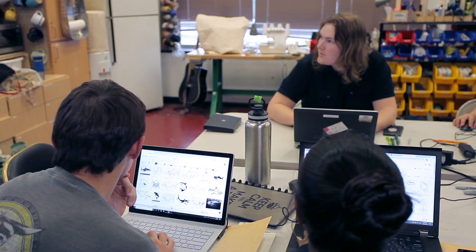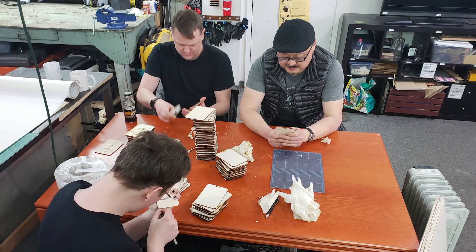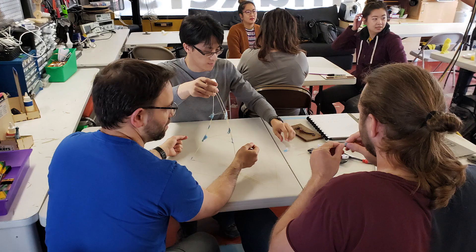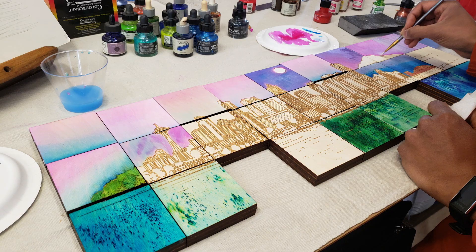Tonight we have a team doing our latest team building event, which is creating customized journals. We're going to teach them a little bit of how to design with vector software — the easiest way is to have an all black-and-white image and turn it into something they can etch on the front of their journal. Teams anywhere from five to two hundred can come together and make anything from laser-etched coffee mugs to hand-painted wood skylines of Seattle.